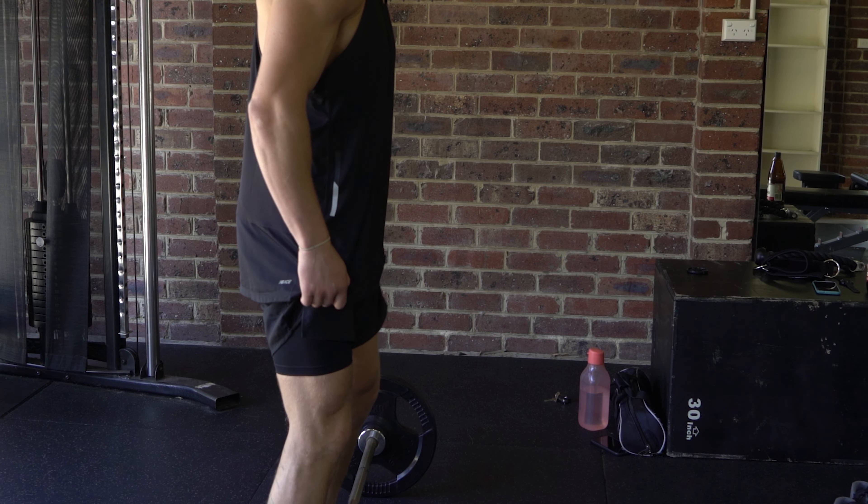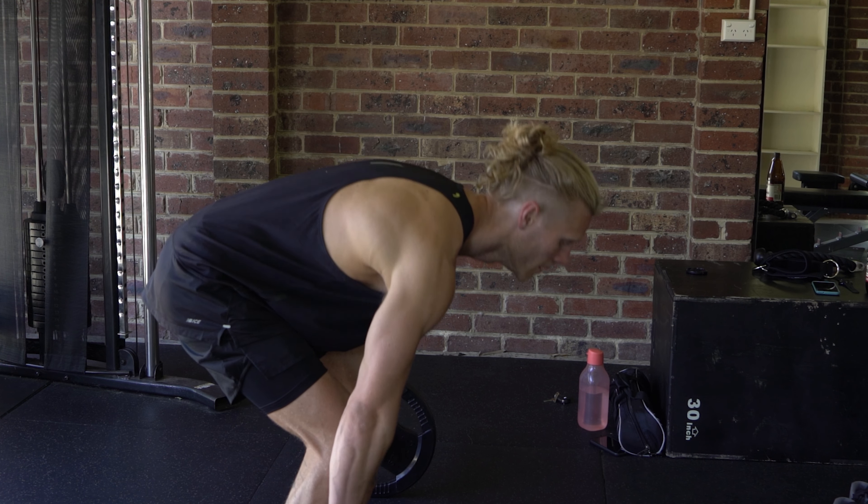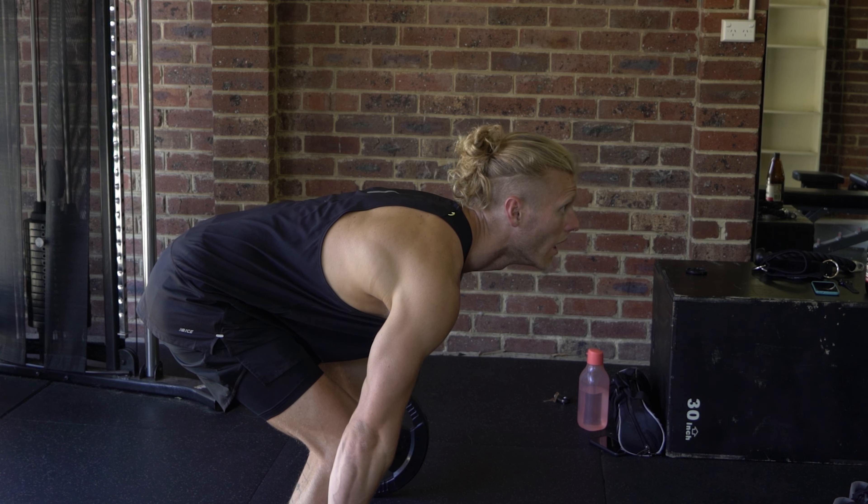Hey, what's going on? Welcome back to our channel. Today we have an exciting topic to talk about: the top 5 exercises that are better than cardio alone when it comes to losing belly fat. So if you're tired of spending endless hours on a treadmill or an elliptical, this video is perfect for you. We'll be sharing 5 effective compound resistance training exercises that not only help you lose belly fat but also improve your overall health.